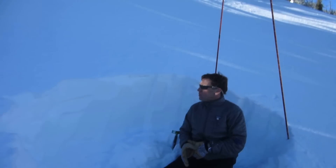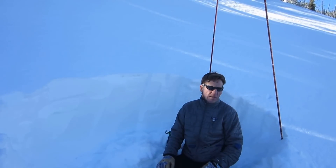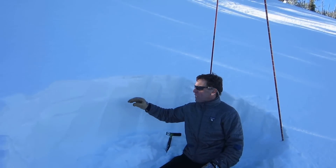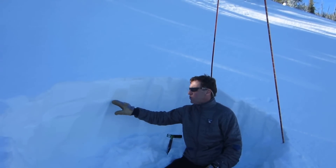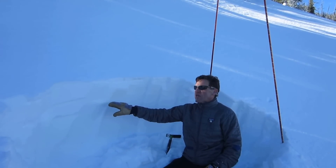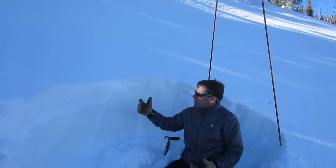January 23rd, we're in the Rattlesnakes at 7,600 feet on a northeast slope. We're getting some layers and CT tests coming out at quality 2, 20 to 40 centimeters from the top of the snowpack, but nothing's propagating.